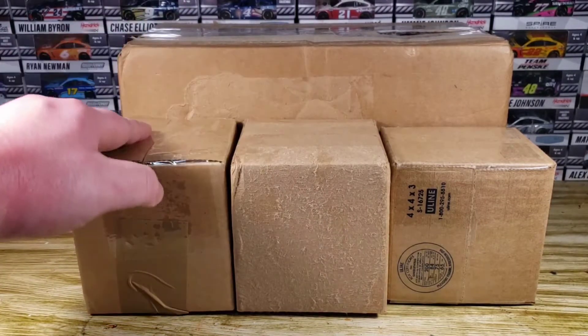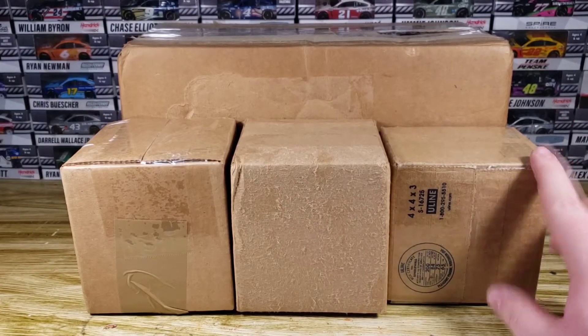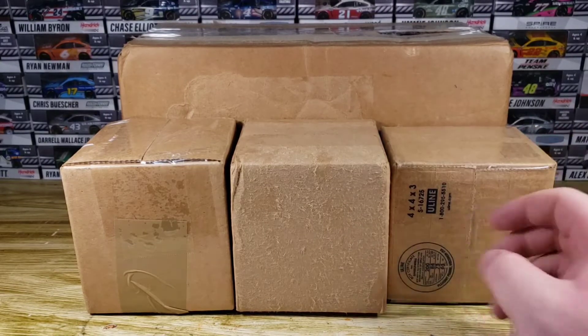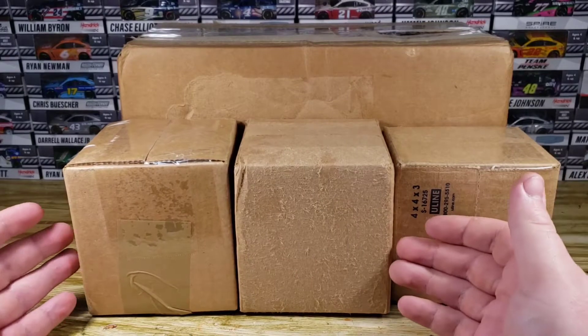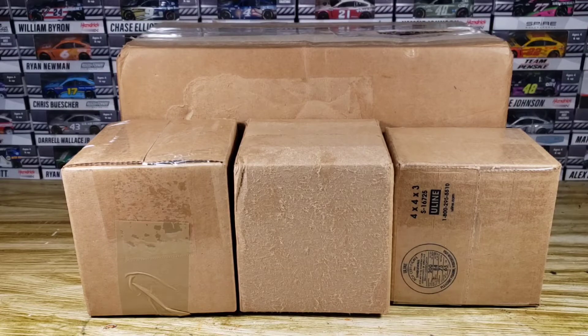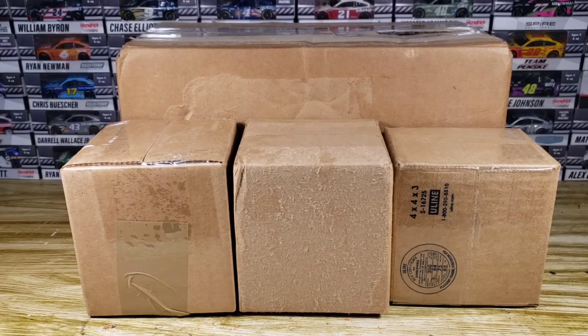We've got three boxes right here of 1:64s. I think this was from eBay because this one's a little bit smaller, and then these are probably from KState or just whatever. I got this on eBay too, because both of the 1:24s I bought were on eBay. So we've got a 1:24 and some 1:64s. Let's go ahead and see what is in this Diecast haul because I'm pretty sure we got some very nice Diecast in these boxes.